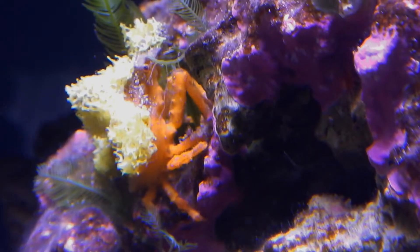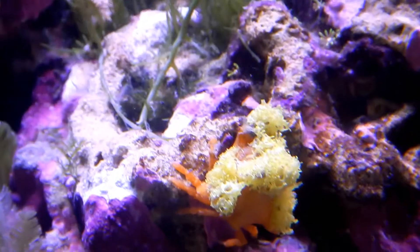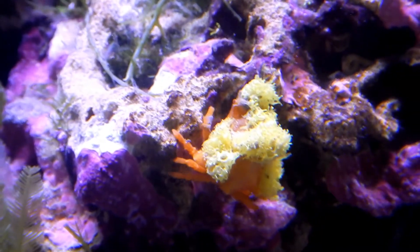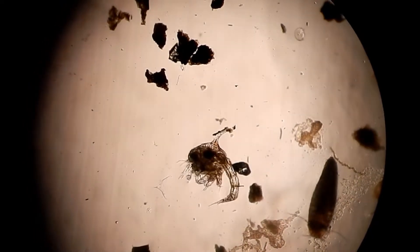These two decorator crabs are unique because I really didn't collect them to put them in our tanks — they sort of just showed up one day. So how do crabs just show up in a tank one day? Well, it comes down to how they reproduce. Crabs spend most of their early life as plankton, like this zoea.